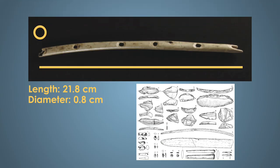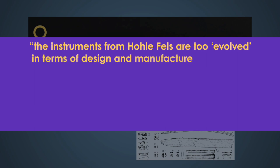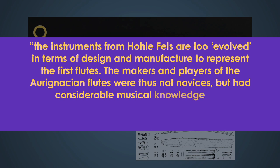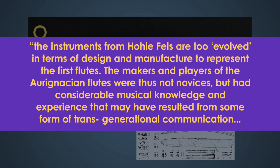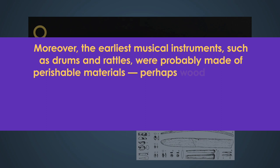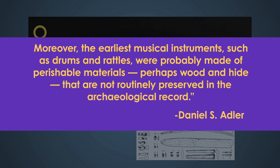This was a fairly sophisticated instrument for its time. As one article put it, the instruments from Holofels are too evolved in terms of design and manufacture to represent the first flutes. The makers and players of the Aurignacian flutes were thus not novices, but had considerable musical knowledge and experience that may have resulted from some form of transgenerational communication. Moreover, the earliest musical instruments, such as drums and rattles, were probably made of perishable materials — perhaps wood and hide — that are not routinely preserved in the archaeological record. So this makes the Holofels flute one of the oldest music instruments discovered so far.